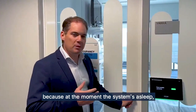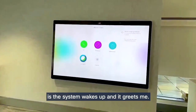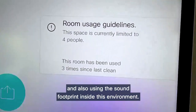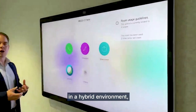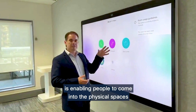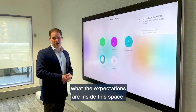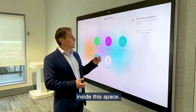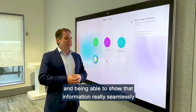Let me show you inside this space. At the moment the system is asleep, but as I walk inside, you'll see the system wakes up and greets me — it detects people as they walk in using the camera and also the sound footprint inside this environment. This is the second really important capability in a hybrid environment: enabling people to come into physical spaces and immediately have it articulated to them what the expectations are. You can see it's limited to four people inside this space.